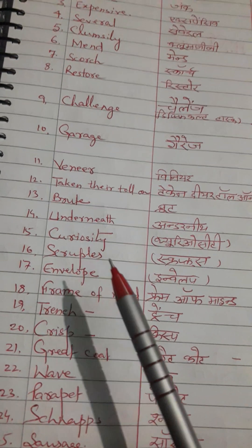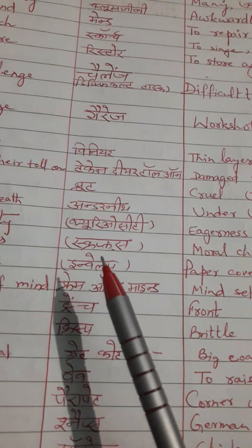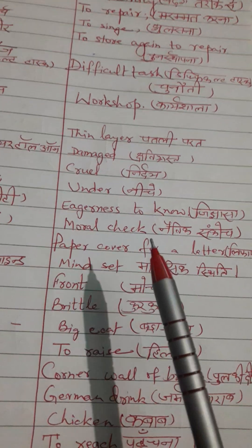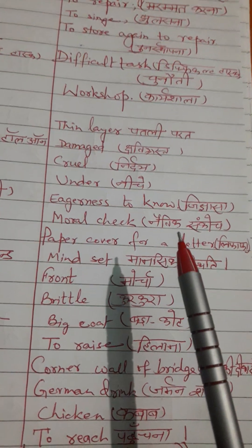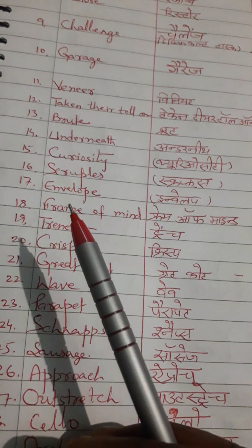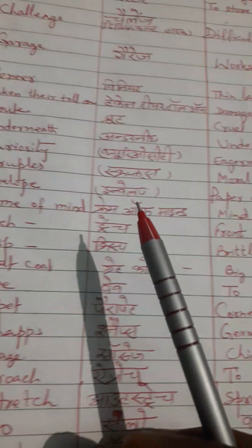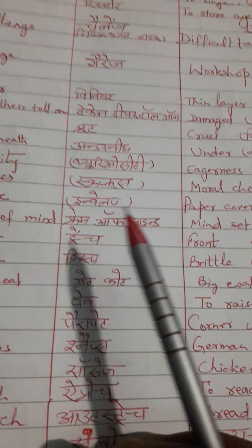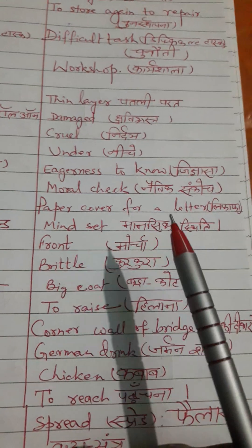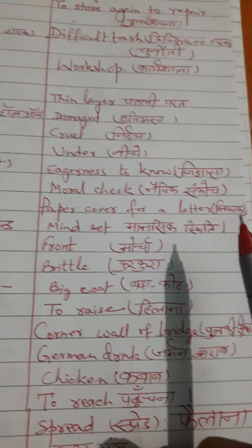Next word is 'scruples.' Correct pronunciation is scruples. English meaning: moral check. Hindi meaning: naitik sankoch. Next word is 'envelope.' Correct pronunciation is envelope. English meaning: paper cover for a letter. Hindi meaning: lifafa.